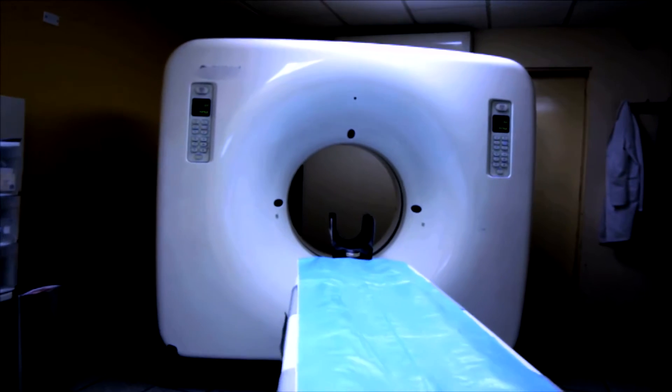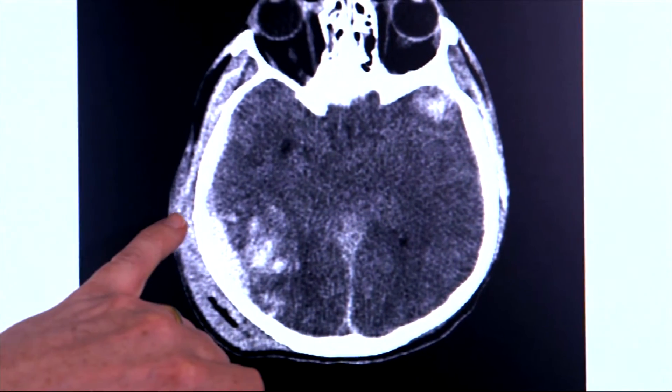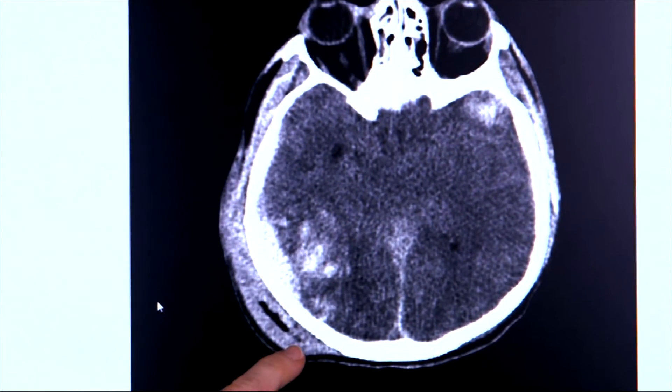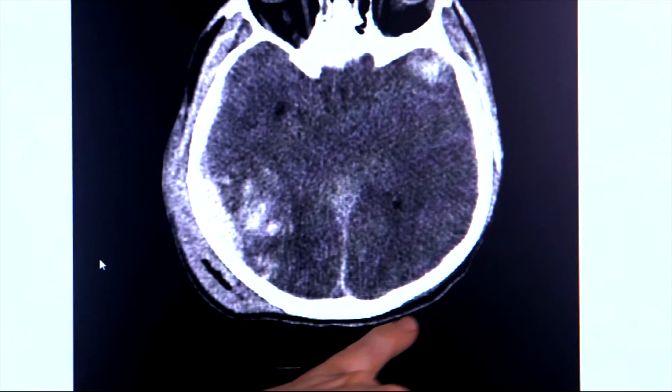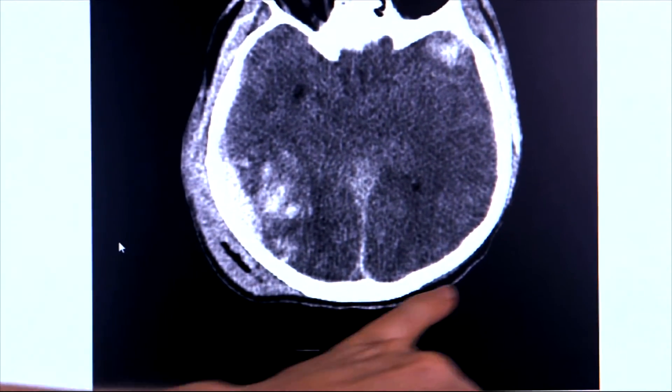One of the big advantages we have in modern medicine is that we're able to scan and look inside your head. One of the classic ways of doing that nowadays is with a CT scan. This is an example of a CT scan of somebody who's had a head injury. They've come off their bike, they've banged the side and back of their head. This here is normal scalp — skin and subcutaneous tissue.